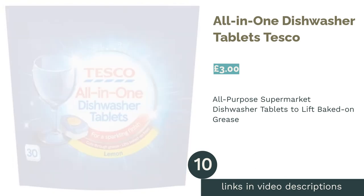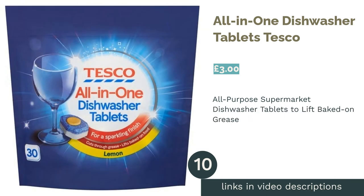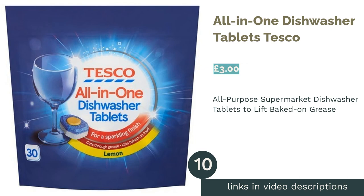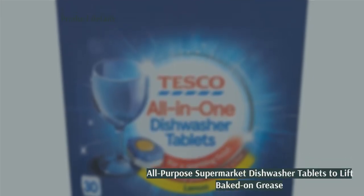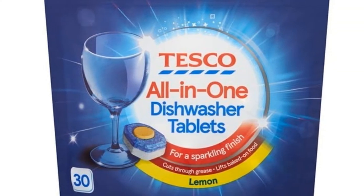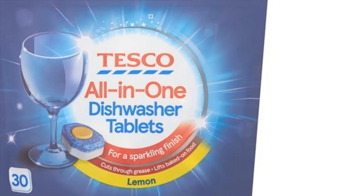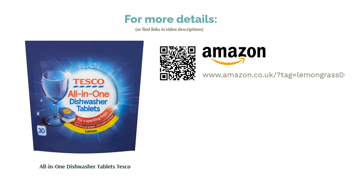The next product in our list is Tesco All-in-One Dishwasher Tablets. Tesco's own brand dishwasher tablets are a great multi-purpose option and affordable too. A lemon-scented tablet that cuts through grease and lifts baked-on food, these will leave your dishes with a sparkling finish. Unfortunately, there is a downside: these tablets don't appear to dissolve very well at temperatures below 60 degrees Celsius, so for those who prefer a lower temperature cycle, these may not be suitable.